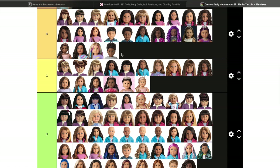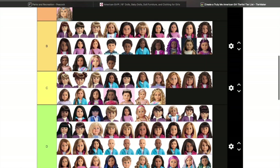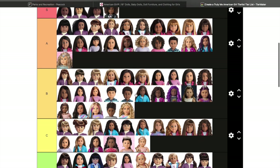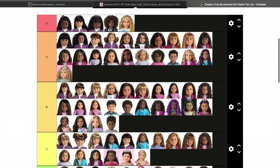Now we are getting to my baby girl — Truly Me 115. As you already know if you follow me on Instagram or see my videos, I just got her and I love her. I'm looking at her right now on my shelf and she just looks so cute.